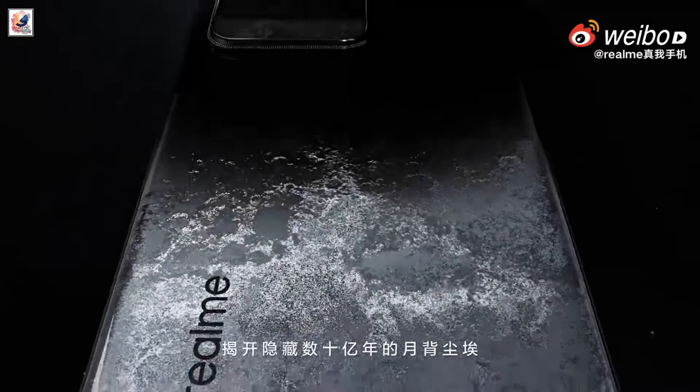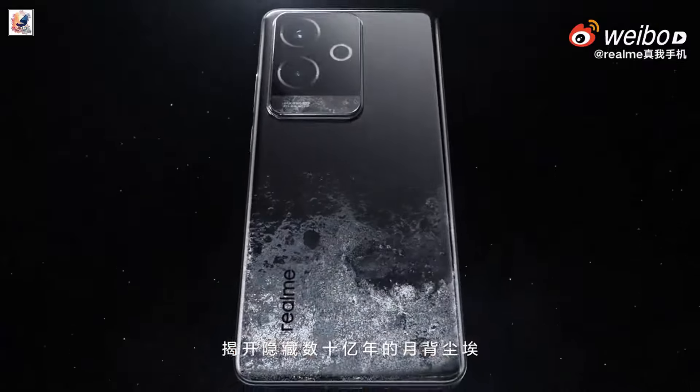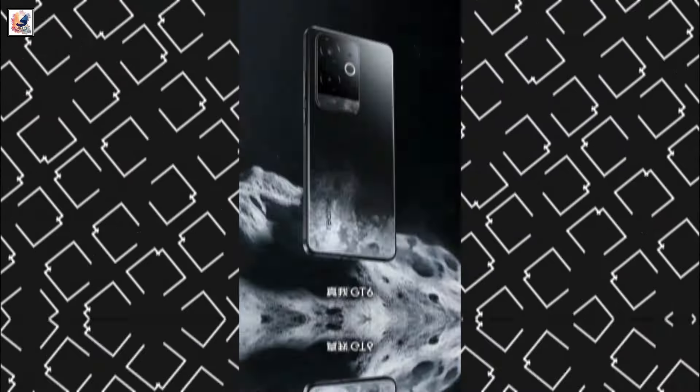Realme GT6 is all set to go official in the Chinese market on July 7th. The Realme GT6 will be available in light-year white and storm purple color options.